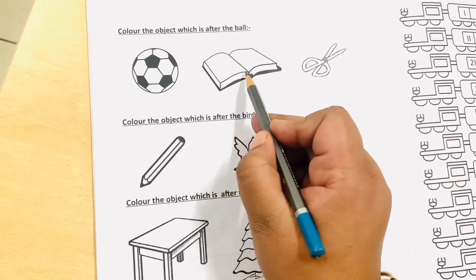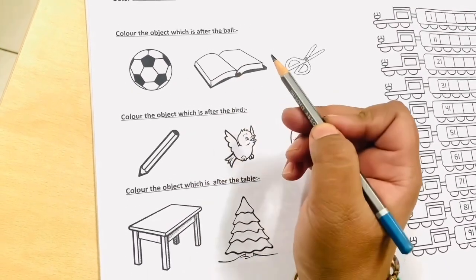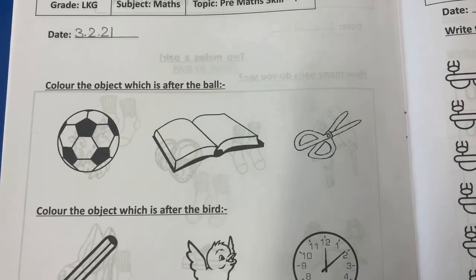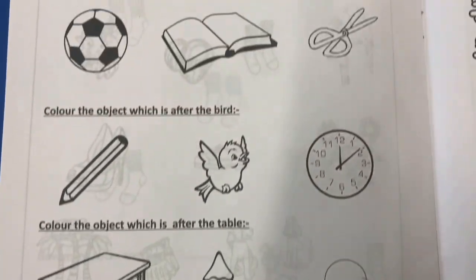What is after the ball? Yes — the book. So you will color the book. Similarly, you are going to complete the rest of the page. Happy learning!